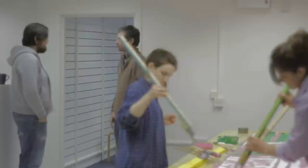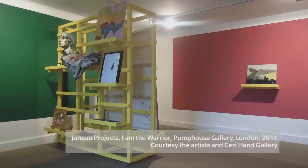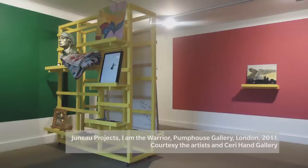Our hopes for this exhibition and for the I Am The Warrior project in general are really to take a look at what it is that drives people to make things. It's quite rare to see that in a non-professional way. You can visit an art gallery and see work made by people who ostensibly have careers as artists, but it's quite rare to see the things that people do in their spare time or as hobbies. For us, that's part of the spirit of I Am The Warrior — a platform for displaying things that people make purely for the love of making things.